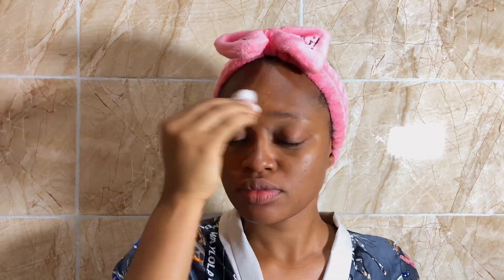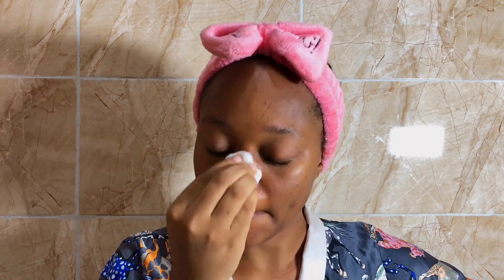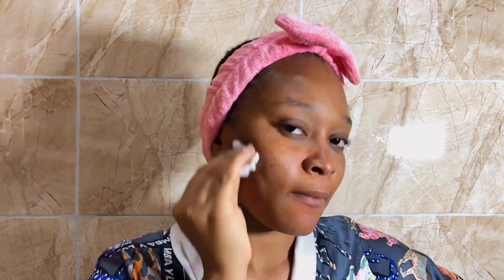Sometimes I go in with this cleanser twice, but I don't do this every day — just once in a while. You don't want to overuse it because it contains a lot of salicylic acid, which can strip moisture from your skin and cause you to break out. So I do this very sparingly.